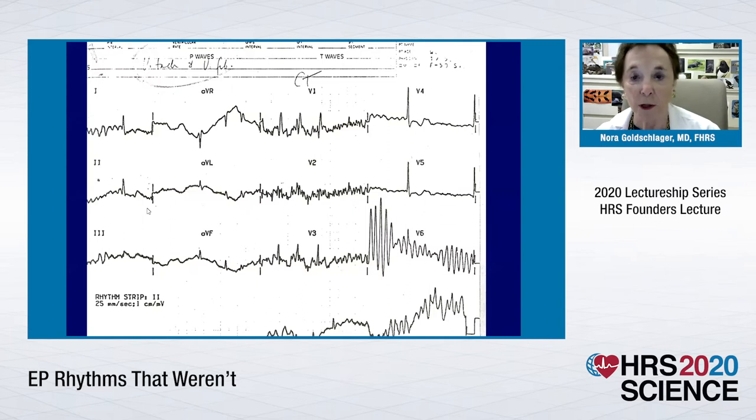So first of all, as you can see, somebody has written here VTAC and VFIB. This was a code that was called. This is a 12-lead ECG with everything labeled. And the code was called on this very rapid, no-integrity kinds of complexes. I have no idea why the code was called, because when we got there about 40 seconds later, the guy was propped up in his bed reading his little book. He was fine. His blood pressure was fine, his color was good. He certainly was not coded.